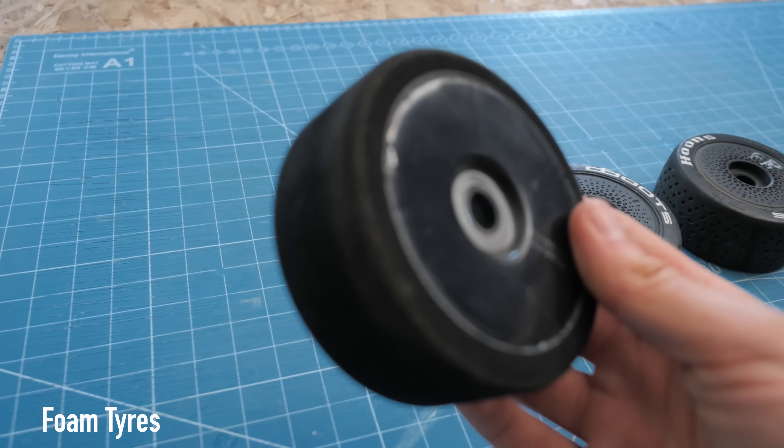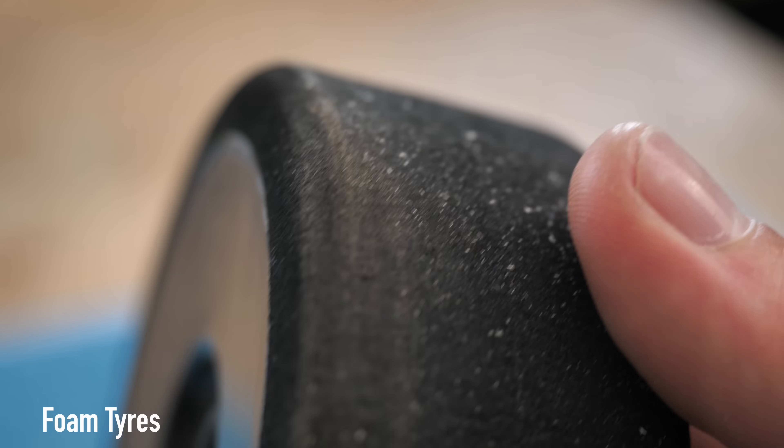Now you might be wondering where on earth I'm going to run a 200 mile an hour plus model car. Last year I used a big runway, but there are a few problems with using a hard surface like a runway or a racetrack — you also need rubber or foam tyres. These tyres have a big downside: they are expandable, meaning that over a certain speed they can explode. So this got me thinking about alternative surfaces that don't need tyres.